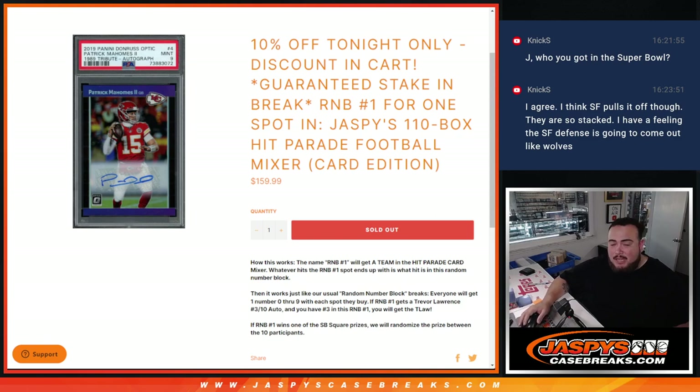So the way it works — instead of putting a customer name in the randomizer list with the 32 names, we're going to put R&B1. It's going to get randomized to a team. So when the break happens, you'll know who random number block number one is matched up with. As an example, if you do the randomizer and you guys get the Chiefs, that means any Chiefs hits are going to be distributed to you guys in this R&B.